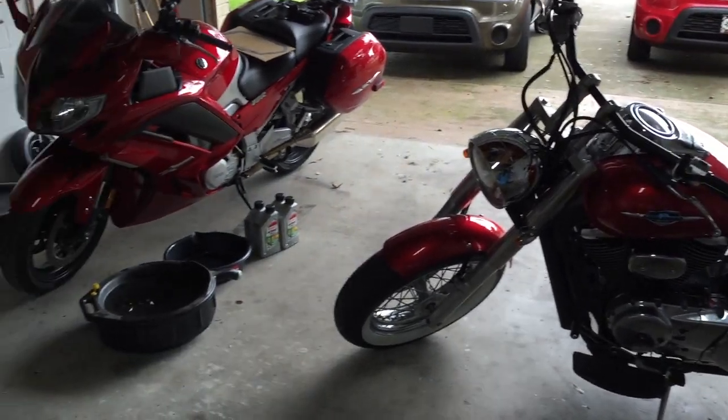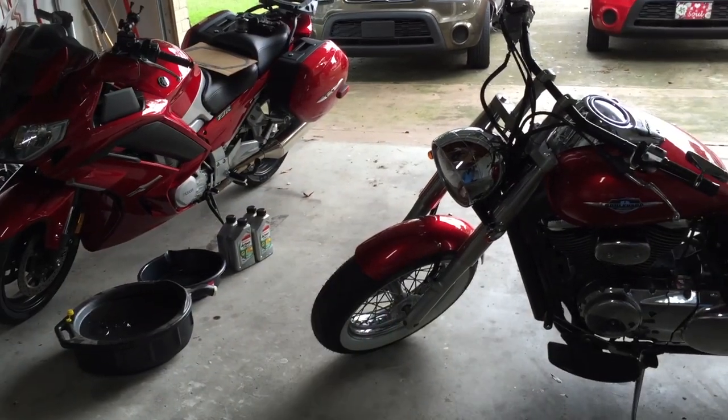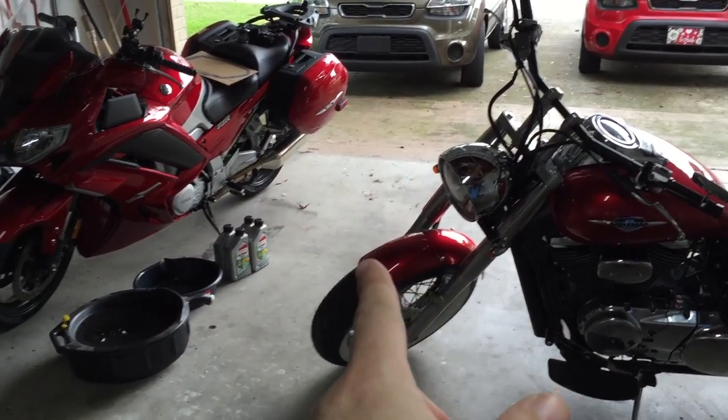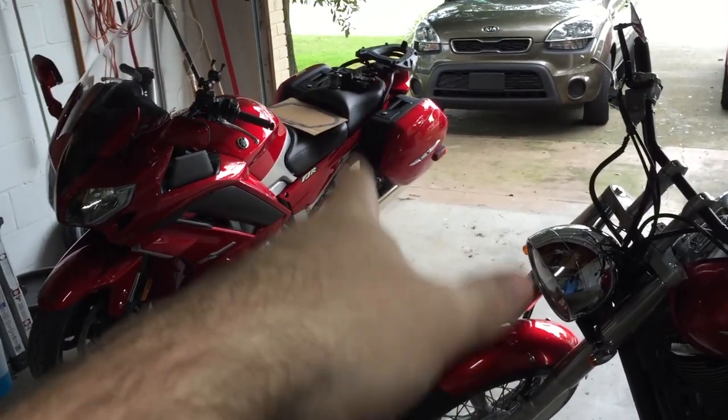Hey guys, I'm just about to start a few videos - I'm gonna be doing a clutch job video. The clutch parts are getting delivered; I got some of them in, I got a gasket, oil, oil filter, and I'm waiting on the actual springs and discs.